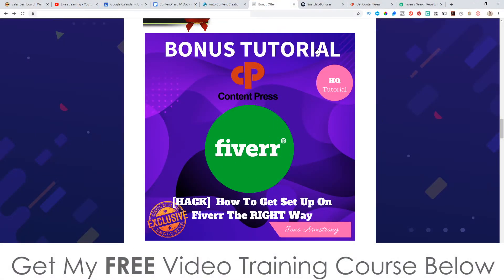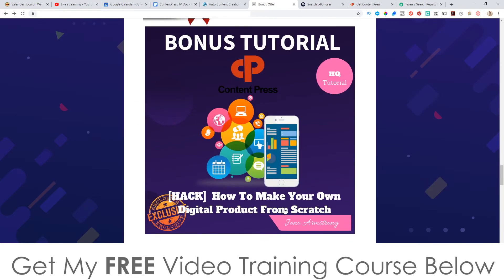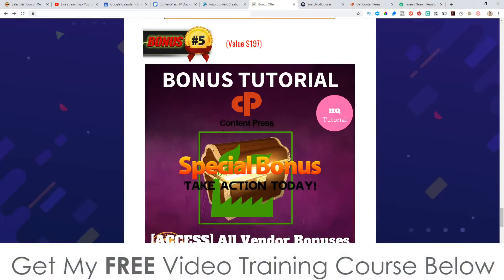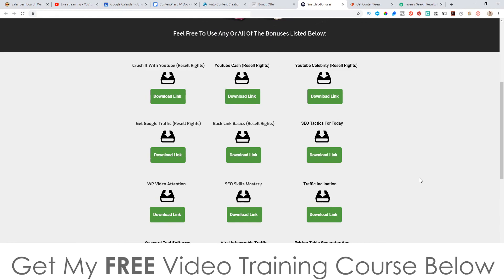That's why I put together this Fiverr guide — to show you how to set up your Fiverr account and get started. Bonus number two: I'm going to show you how to get 100% unique content on your sites without extra work — a little hack I've got for you. Bonus number three: I'm going to show you how to make your own digital products from scratch, since Content Press can also generate PDFs. Bonus number four: I'm going to show you how to use Instagram influencers for a huge surge of traffic to your content pages, so you can have your affiliate links or CPA links inside those articles.